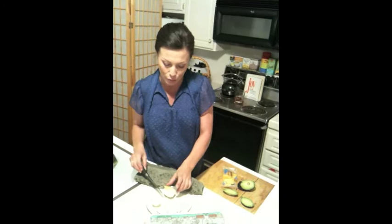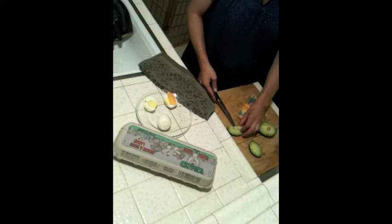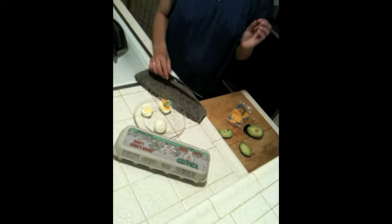Take your slice of cheese, add it to your hard-boiled egg, and take your avocado slice. If you like a big, heaping slice, go ahead and put it on there. I prefer a nice little green for flavor.